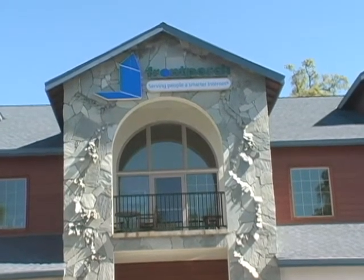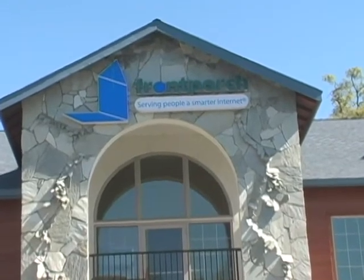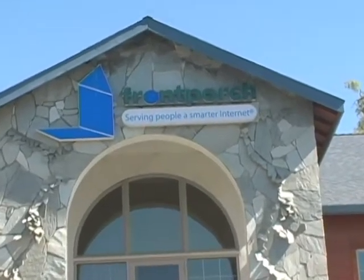Hello, we're here at Front Porch, the local Sonora high-tech company — actually there are a few others, but by far the largest. We'd like to talk to some of the Front Porch employees that came through our programs from Columbia College.